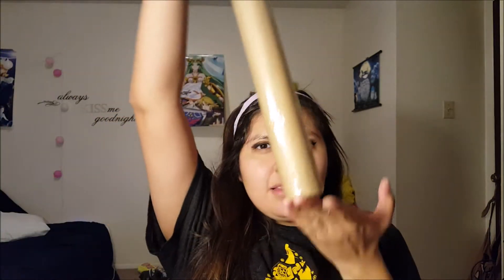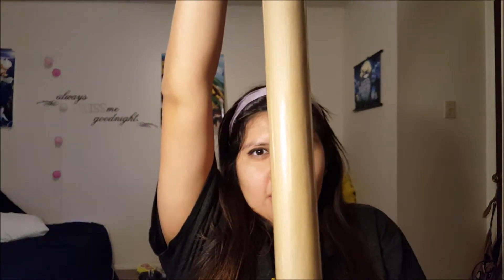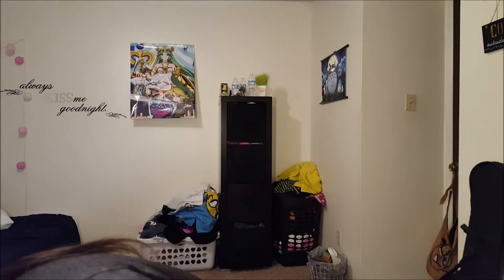We got a postal wrapping paper tube because we're gonna send all the babies some packages. Next, we got some paper pennants.